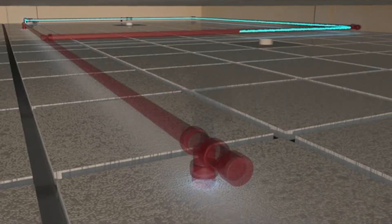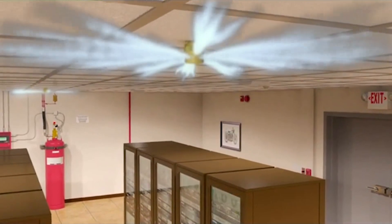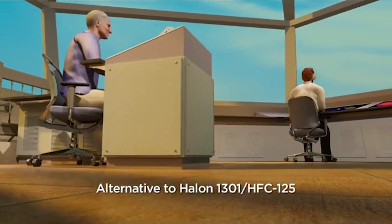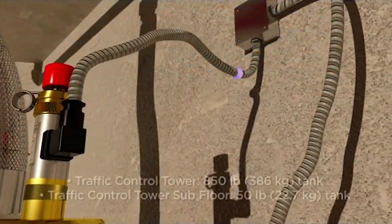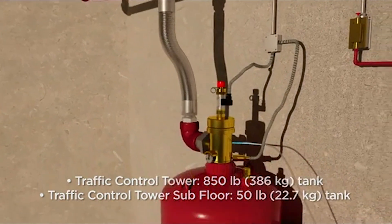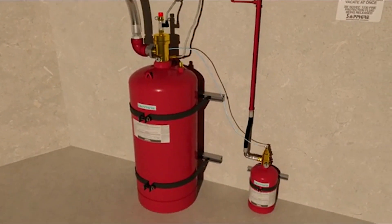Distribution piping and nozzles into the hazard area. The versatile Sapphire system can support the protection of multiple hazard zones, such as a main hazard area and subfloor, in multiple tank systems. The electric actuator opens the master valve; additional tanks are actuated pneumatically through quarter-inch stainless steel hose and a pneumatic actuator installed on top of each valve.